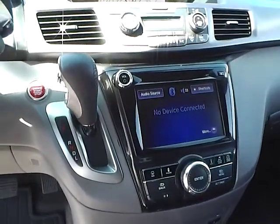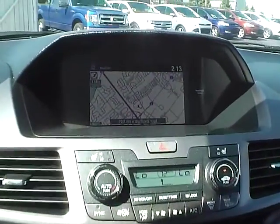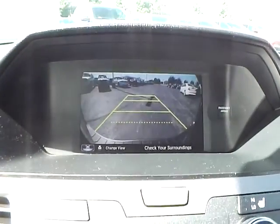Push button start. Automatic climate control. Heated seats. Navigation. Backup camera.